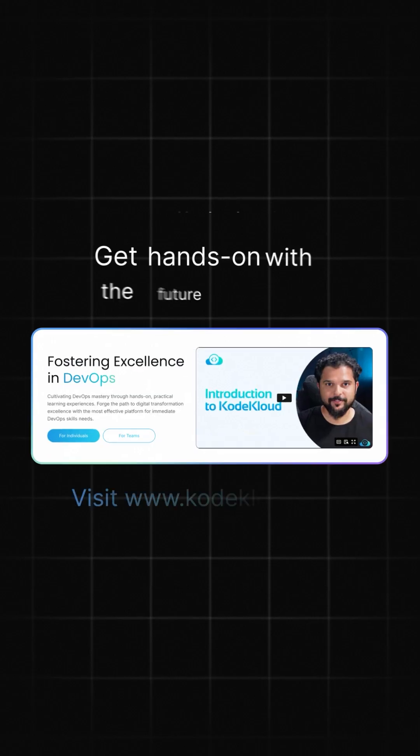Explore how KubeFS can enhance your cloud-native storage and elevate your CNCF skills with our certification courses at CodeCloud.com.